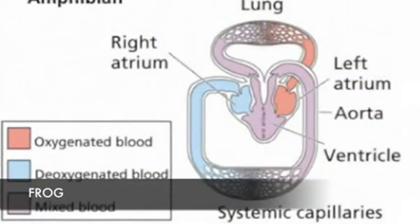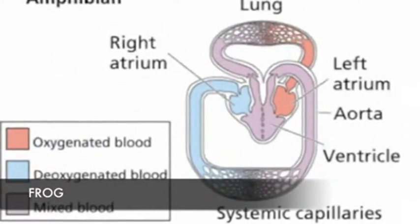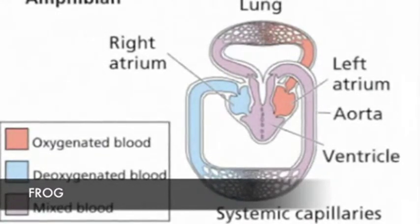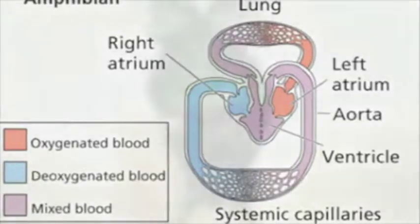In the frog, the oxygenated blood flows through the left atrium like the human, and the deoxygenated blood flows through the right atrium, also like the human. The only difference is that the two types of blood flow to the same ventricle and are mixed. Then the blood exiting the ventricle is diverted — some to the lungs and some to the body. This is an inefficient system, but is sufficient for the frog's needs.